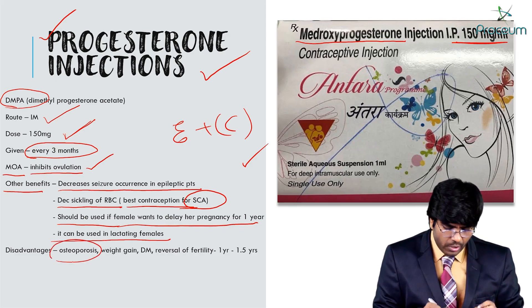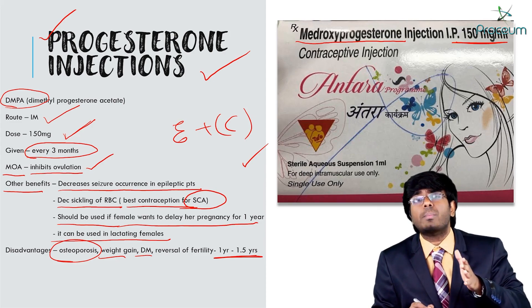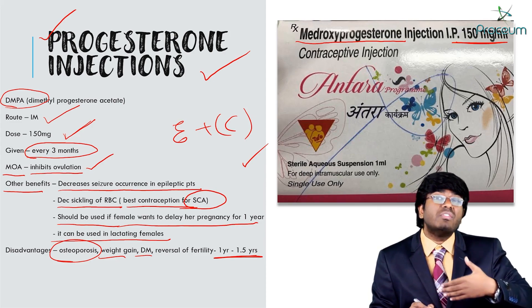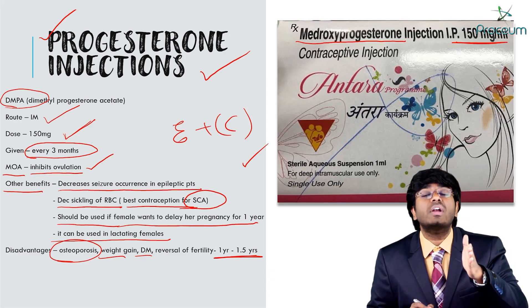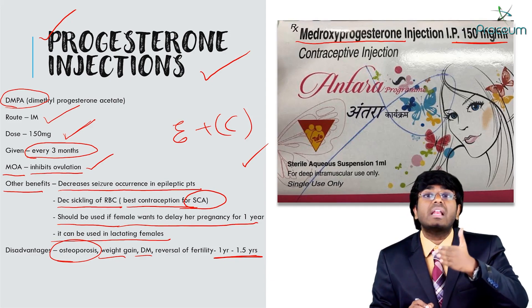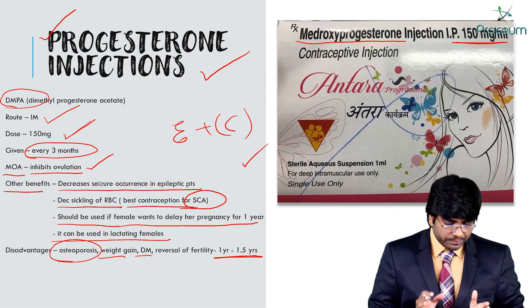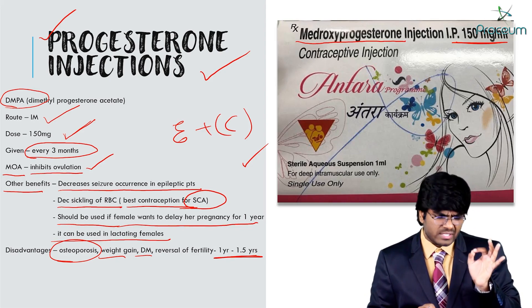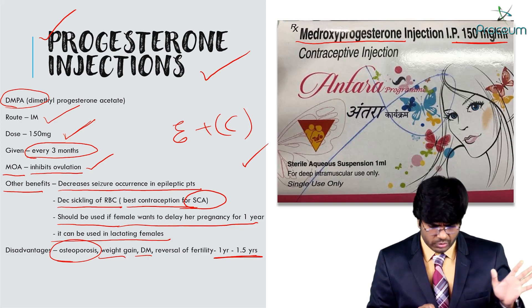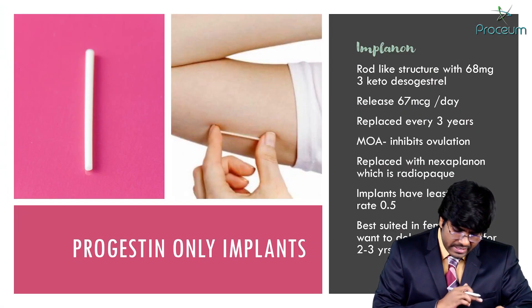Important disadvantages of DMPA include osteoporosis, weight gain, and diabetes mellitus. After stopping DMPA, it takes almost 1 to 1.5 years for reversal of fertility — a very long time. These are some important points about progesterone-only injections. There is no estrogen component at all.